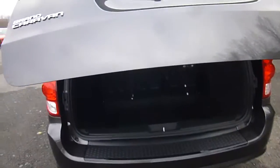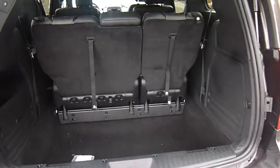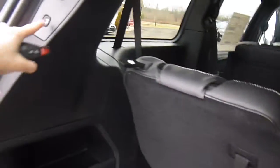Stow-n-Go seating with the second and third row, which means they fold down flat into the floor for all kinds of storage space. Let's go over and check that out.